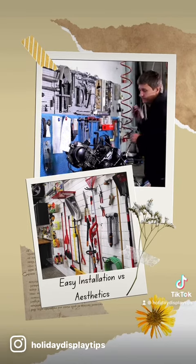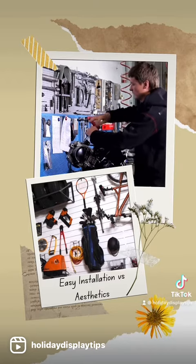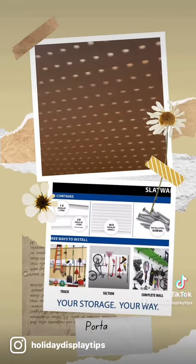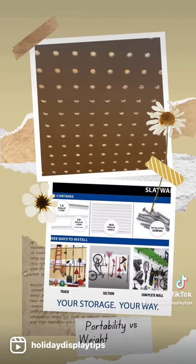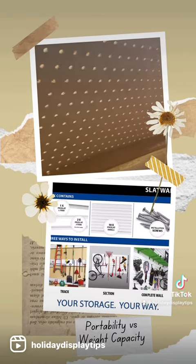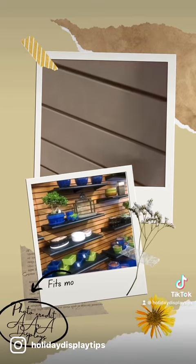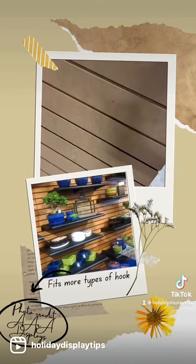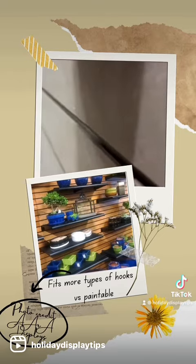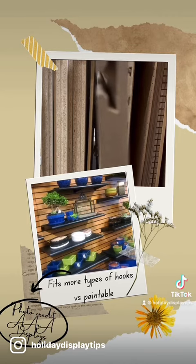Since pegboard is made of flimsier stuff, it is much easier to cut and nail or drill into wherever you want it. However, its flimsiness and related susceptibility to being damaged makes it a less aesthetically pleasing option. Slat wall takes a lot of work to cut it out properly to fit around light switches, work benches, etc. Also, slat wall, being heavier and thicker, is more of a two-person or professional job and time-consuming to install.